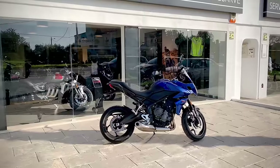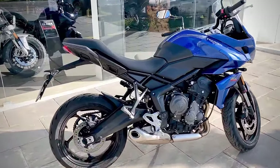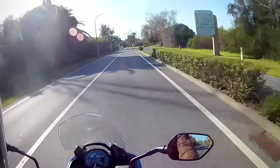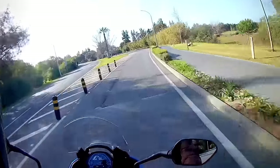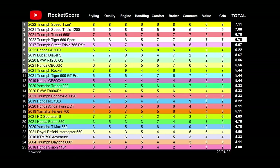Finally, the grin factor — this encompasses several intangibles like pride of ownership, fun in the twisties, and how much you just want to take the bike out for a ride. Although inherently less fun than the Trident, I'm going to give it an identical 7 out of 10, simply because I like the way it looks, I'd be happy to have one in my garage, and I'd enjoy taking it up into the hills on group rides. And so, unsurprisingly if somewhat frustratingly, we end up with an identical total score to the Trident. It just depends which criteria you prioritise.